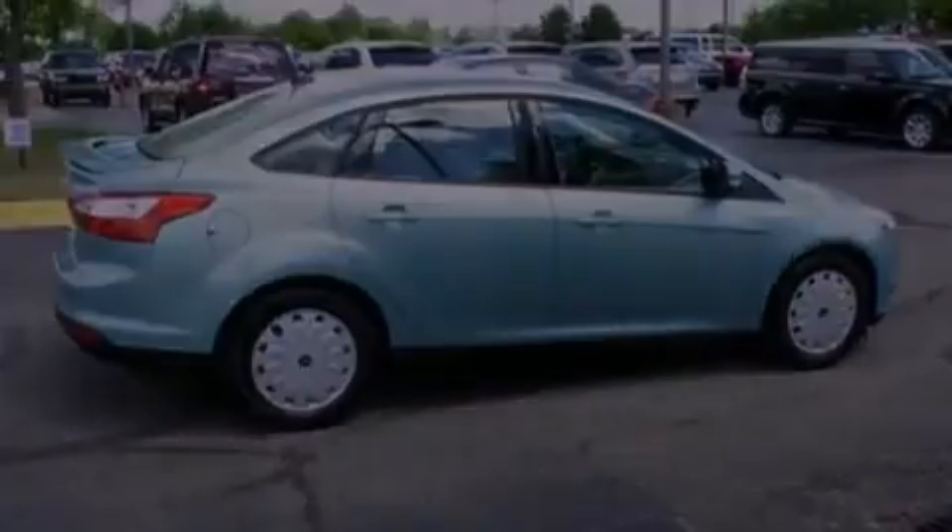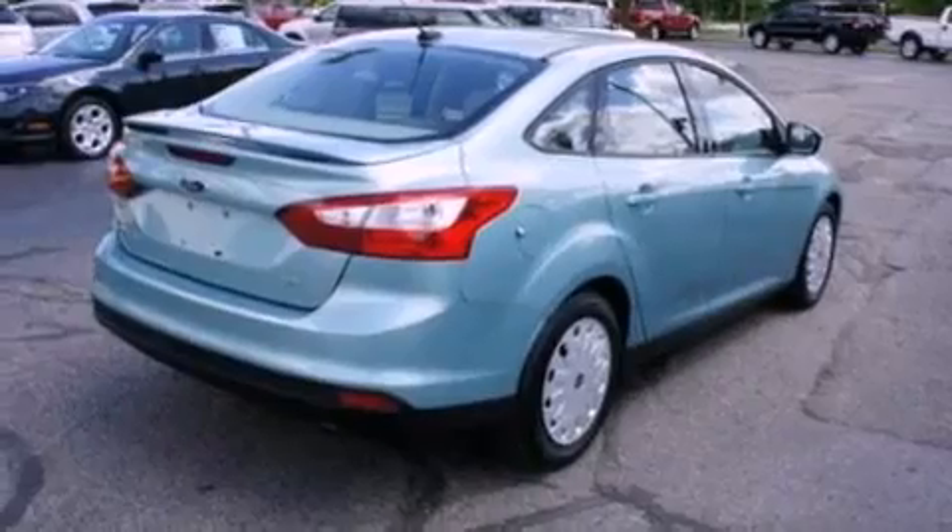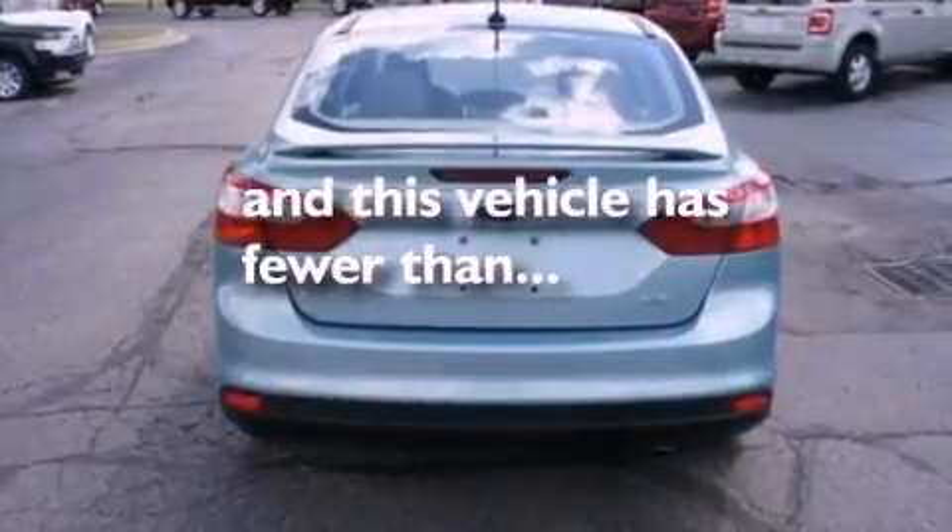Additional features include a passenger side vanity mirror, front fog lights, dusk-sensing headlights, and air conditioning. This vehicle has fewer than 10,000 miles on the odometer.